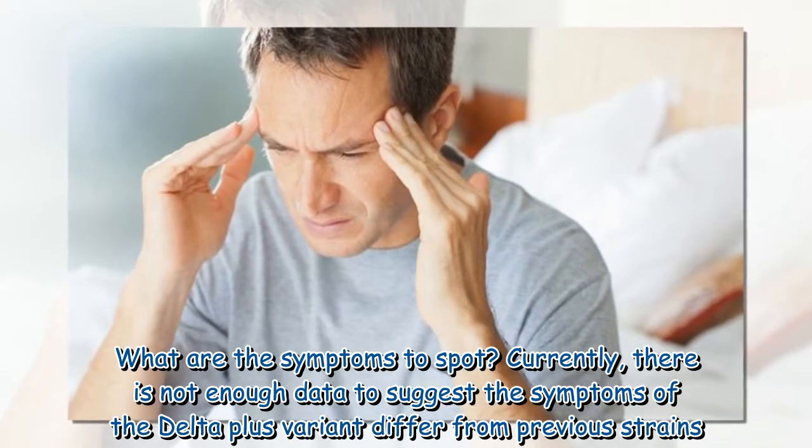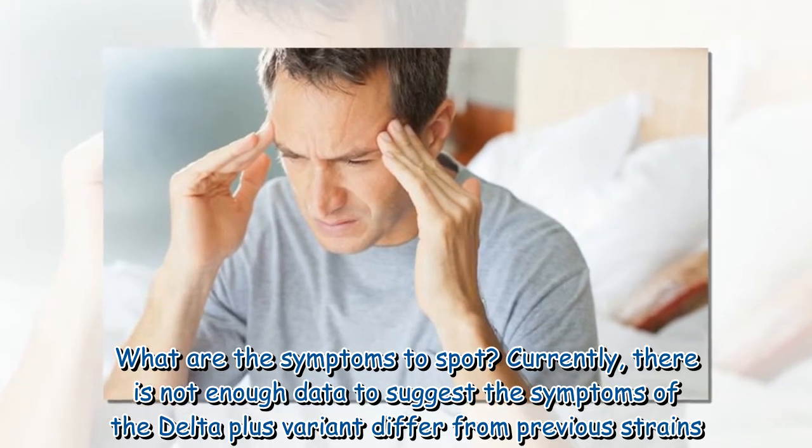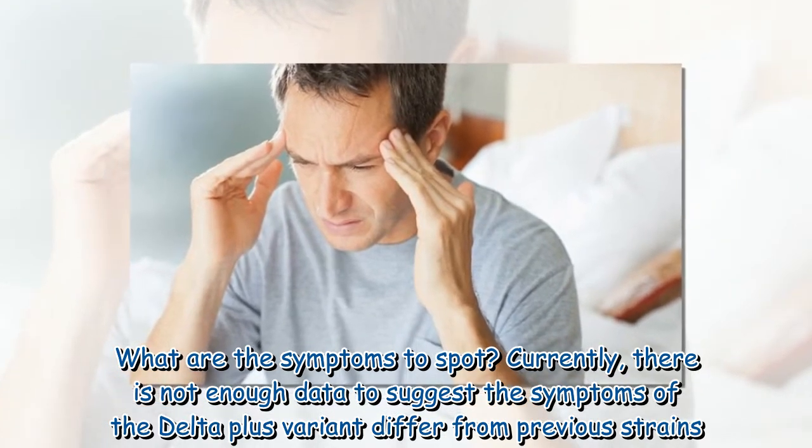What are the symptoms to spot? Currently, there is not enough data to suggest the symptoms of the Delta Plus variant differ from previous strains.